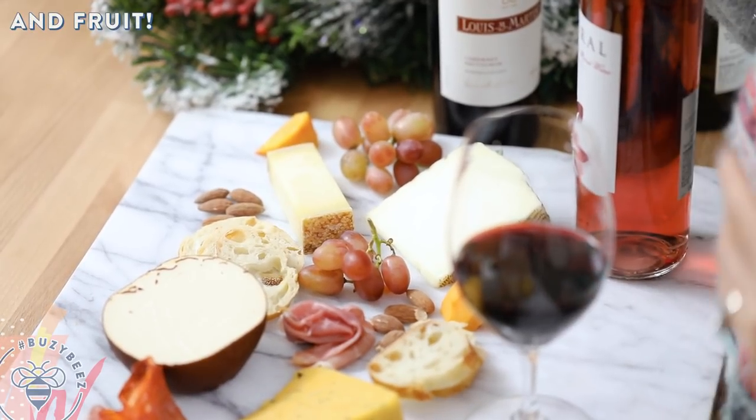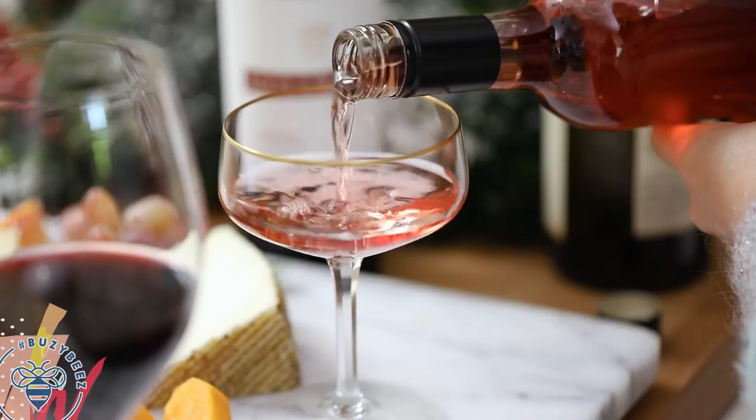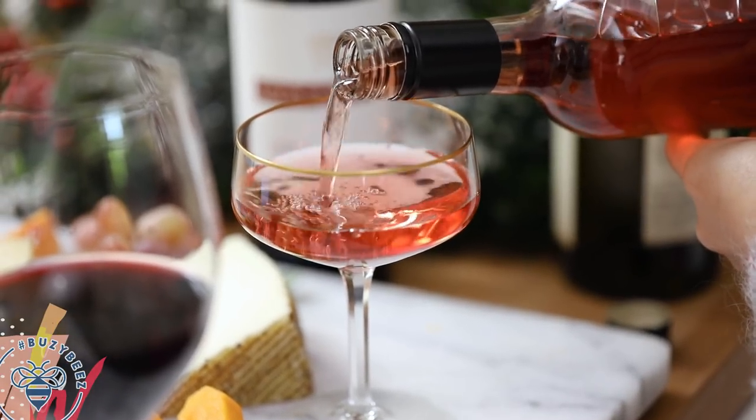Rosé even pairs well with fruit like persimmons, strawberries, and watermelon. It's kind of like an all-year-round wine. I guess all of these are, but I just love rosés.